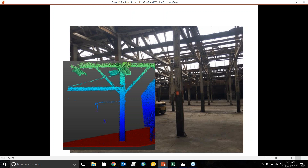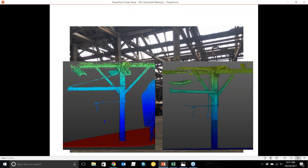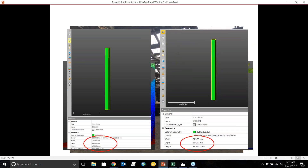Here is the GeoSLAM data of one of the supporting columns, and here is the same column with the TX8 high-definition data. There's a slight difference in point density, but they generally look the same. When modeling the two supporting beams, the width was 275mm (GeoSLAM) versus 271mm (TX8) — a 4mm difference. Depth was 5mm difference and height was 8mm difference. All measurements were under one centimeter between the two systems.